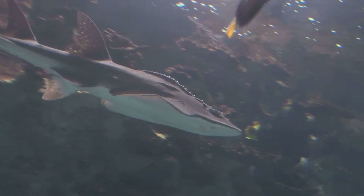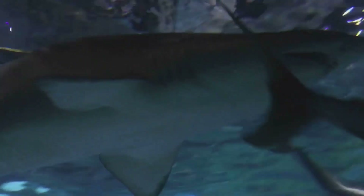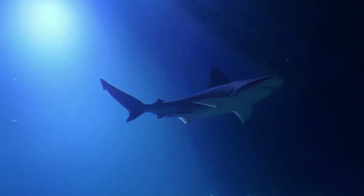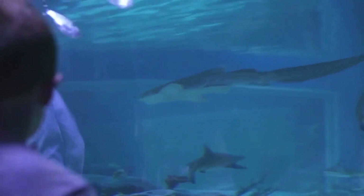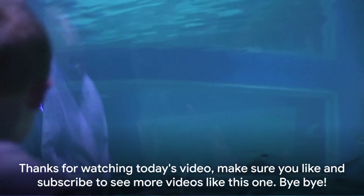We've learned so many fun facts about sharks today. Isn't it amazing that these majestic sea creatures don't have any bones? Instead, they're built with flexible cartilage, just like our noses and ears. We've also discovered that sharks have a diverse diet and can live in various habitats, from warm, shallow waters to the deep, cold ocean. And remember, a shark's skin feels rough, like sandpaper.